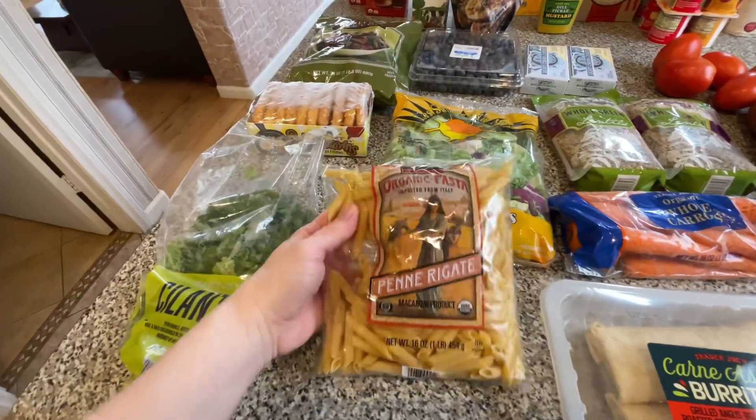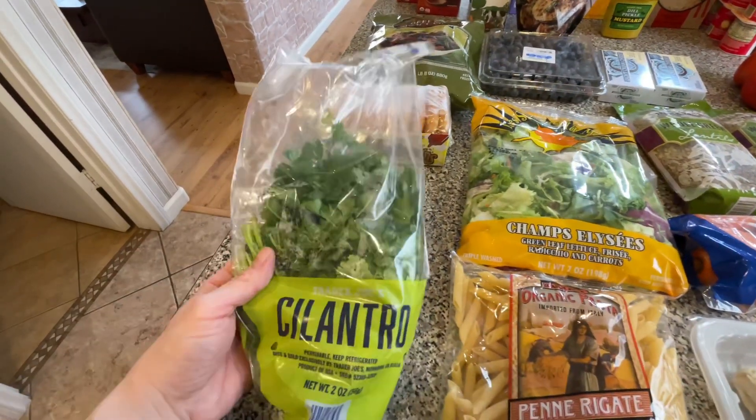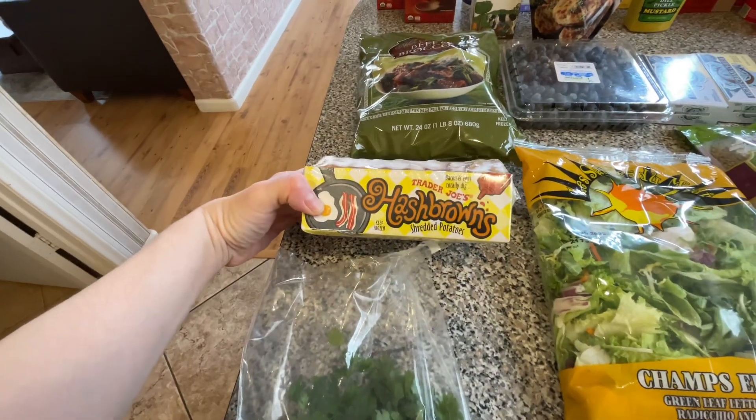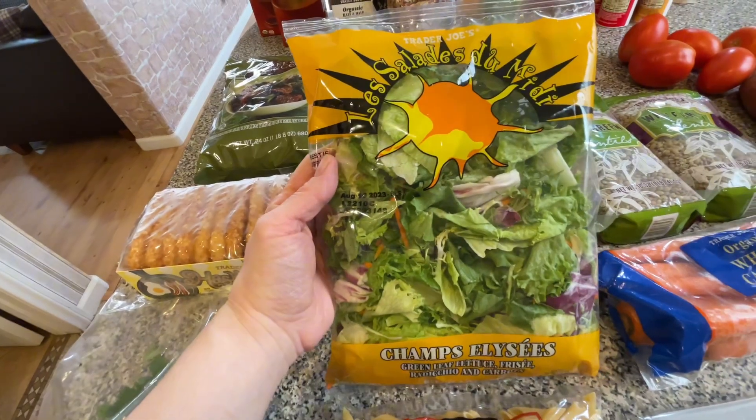I also got a bag of pasta. You know, it's easy, simple. You can make any meal with it. Some cilantro, hash browns that we love. A bag of salad, you know, is a quick meal.